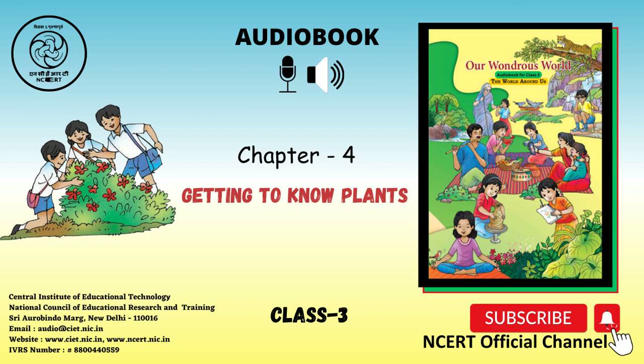Marigold is called Banthi in Telugu. Neem is called Bevugida in Kannada. Jujube or Ber is called Boroi in Manipuri. Fill in the blanks. Activity 1: Stand in groups of 2 to 4 next to any tree or shrub that is in or near your school.